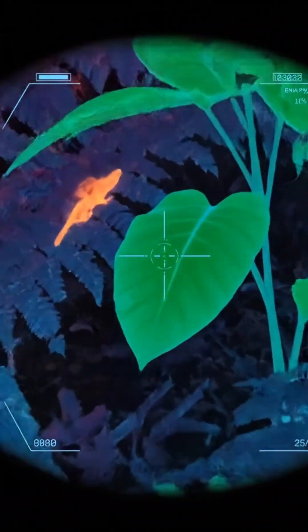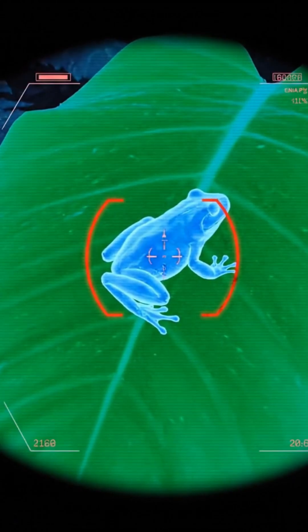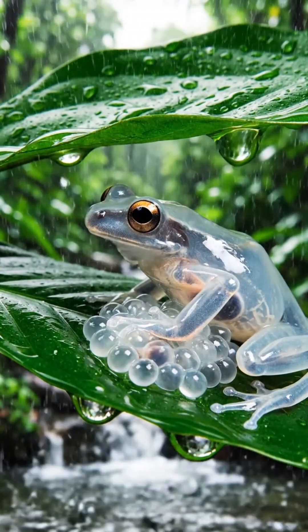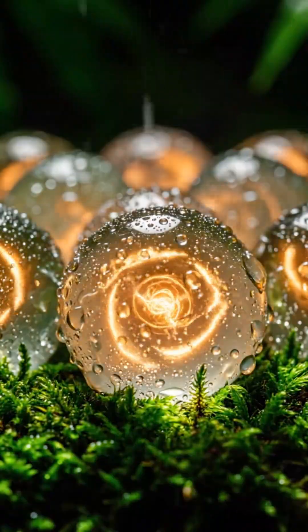These frogs are active only at night, navigating slippery leaves above rushing streams. Males guard their eggs tirelessly, fending off wasps, snakes, and insects, protecting their next generation, drop by drop.